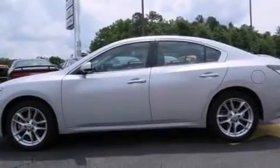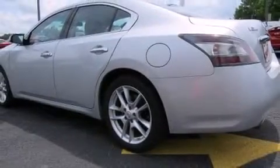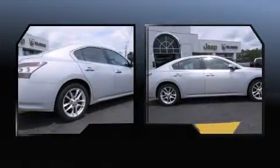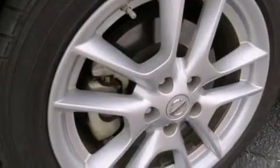It features an automatic transmission, front-wheel drive, and the 3.5-liter six-cylinder engine. Nissan prioritized practicality, efficiency, and style by including speed-sensitive wipers, front dual-zone air conditioning, and power front seats.